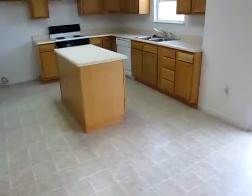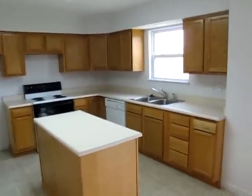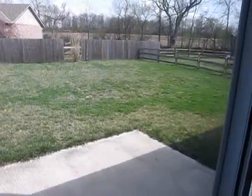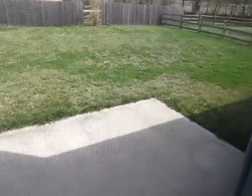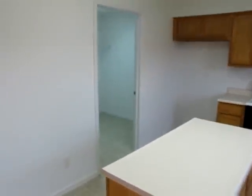The kitchen — dishwasher and the range are included. We have the kitchen sink right there that overlooks the backyard. We'll take a peek out at the backyard while we're in here. The backyard is all fenced, with a large concrete patio. Let's give you another view of the kitchen. Off of the kitchen, we have a gigantic utility room.